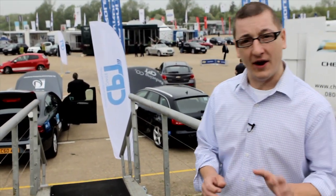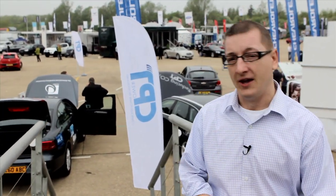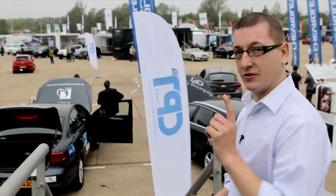You don't get many chances in life to put the latest luxury cars through their paces away from the public roads. Well, welcome to Millbrook Proving Ground in Bedfordshire, where motoring journalists like us get to do just that.